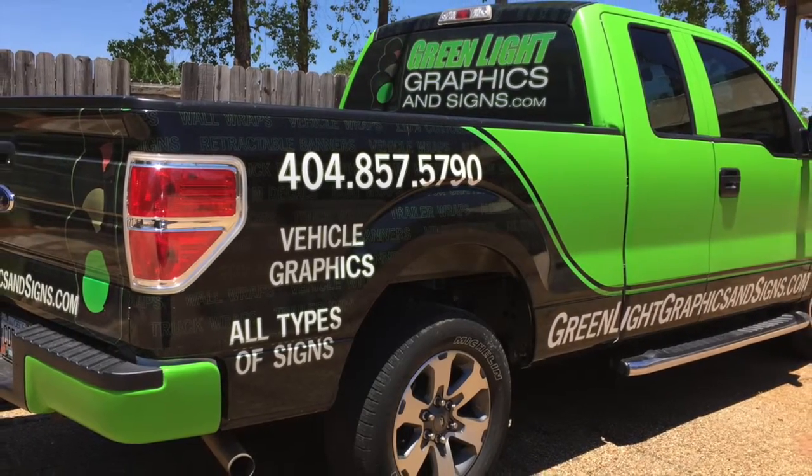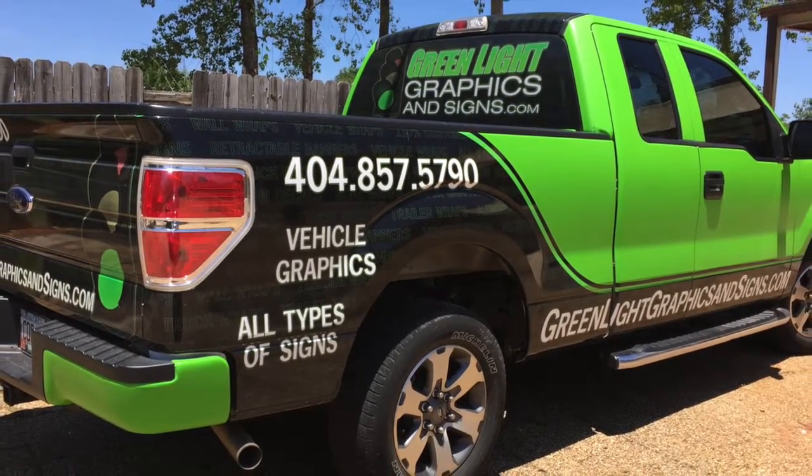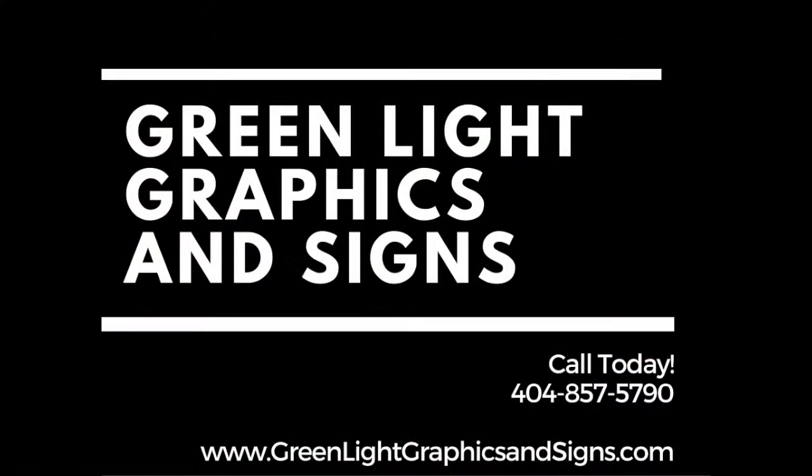Looking for the perfect way to grab your new customer's attention? That's a wrap! For a free estimate, call Green Light Graphics and Signs today at 404-857-5790, or visit us online now at GreenLightGraphicsAndSigns.com.